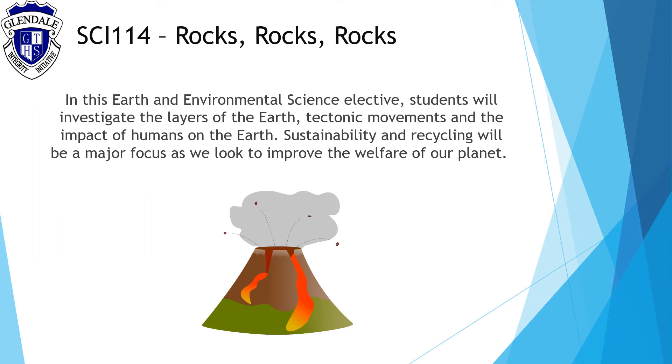Rocks, Rocks, Rocks is an earth and environmental science elective and students will investigate the layers of the earth, tectonic movements and the impact of humans on the earth. Sustainability and recycling will be a major focus as we look to improve the welfare of our planet.